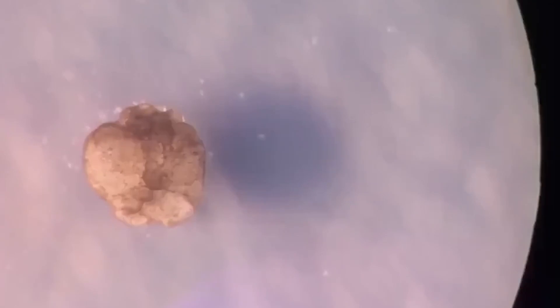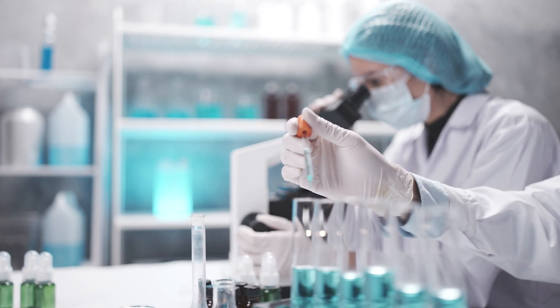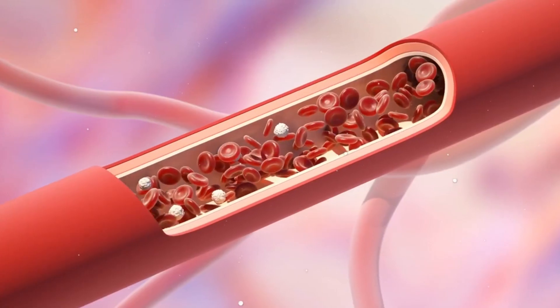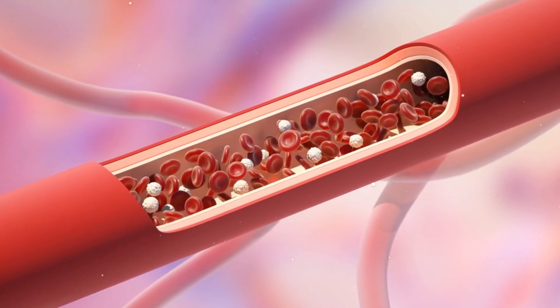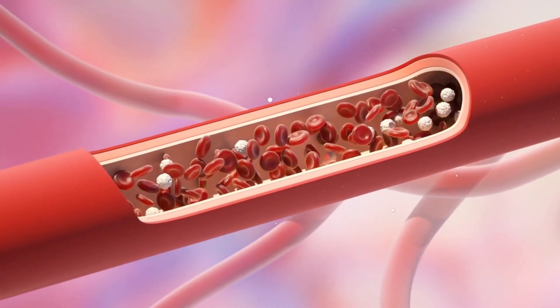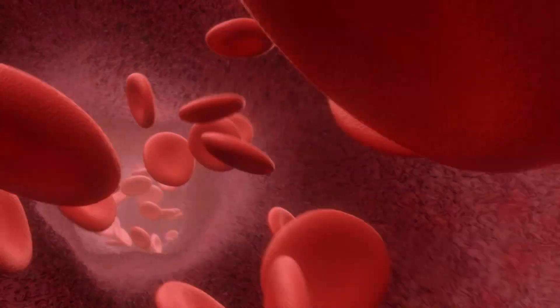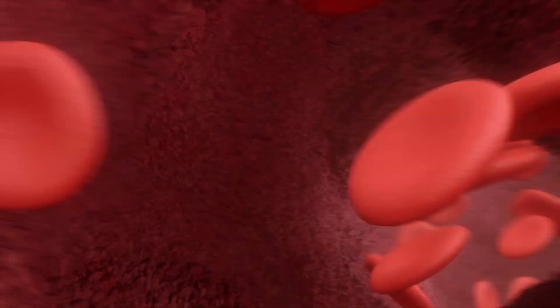Xenobots could revolutionize medicine. Imagine tiny robots navigating your bloodstream to deliver drugs precisely where needed, or repairing damaged tissues. They might even clear arterial blockages or target cancer cells with minimal invasion.